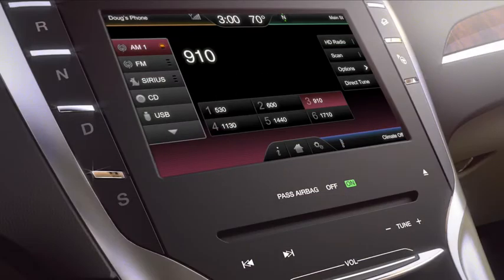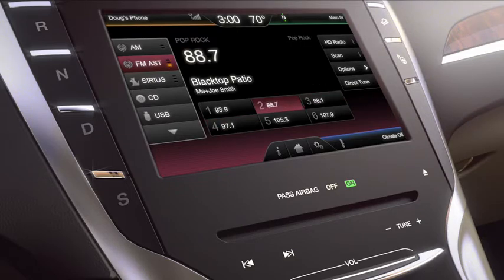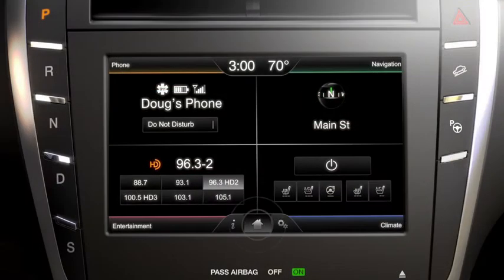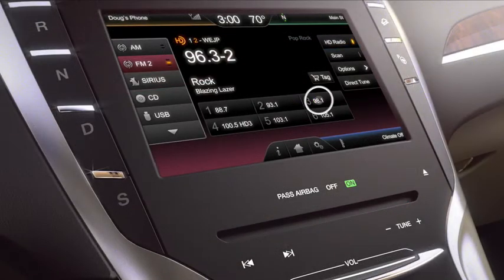The menu bar on the left gives you the option to choose AM1 or AM AST, FM1, 2 or FM AST, or Sirius Radio 1, 2 or 3. If you choose to set your own presets, just go to either the home or entertainment screen. Tune to the stations you want by using the plus or minus buttons on the console. Then press and hold one of the six preset buttons on the screen until the station number appears on the button you've chosen.